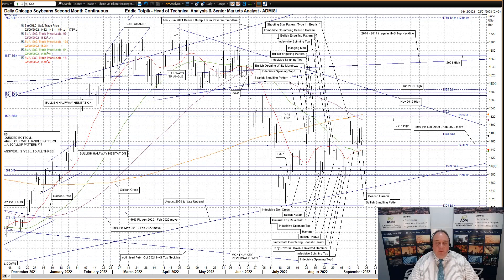Hello, my name is Eddie Tofbik. I'm Head of Technical Analysis and Senior Markets Analyst at ADM Investor Service International Limited. Here's your weekly technical analysis of Chicago's soybean complex.